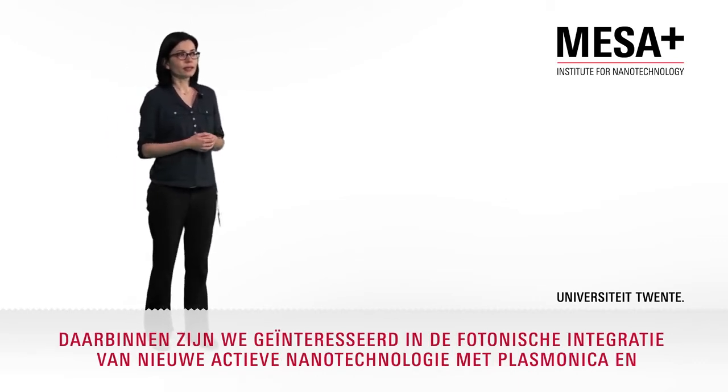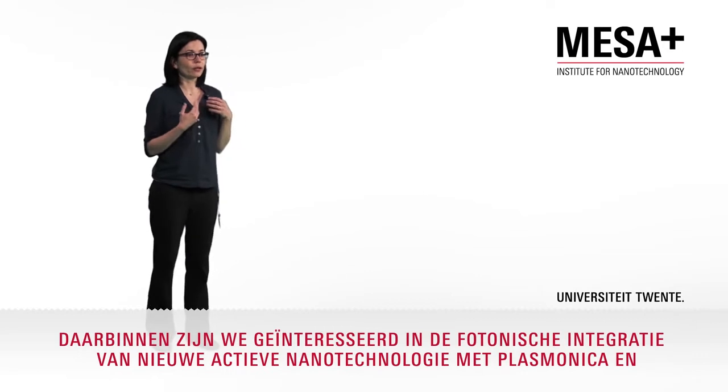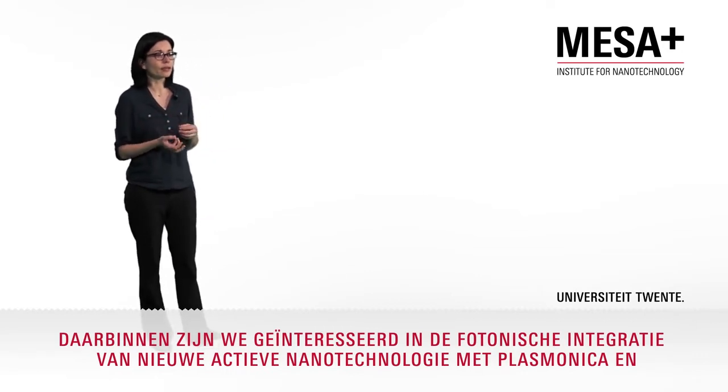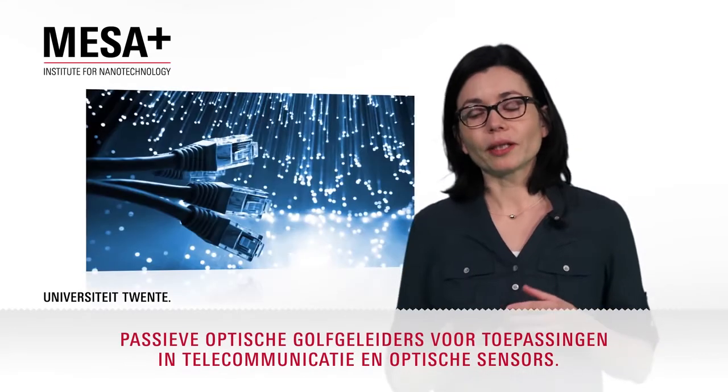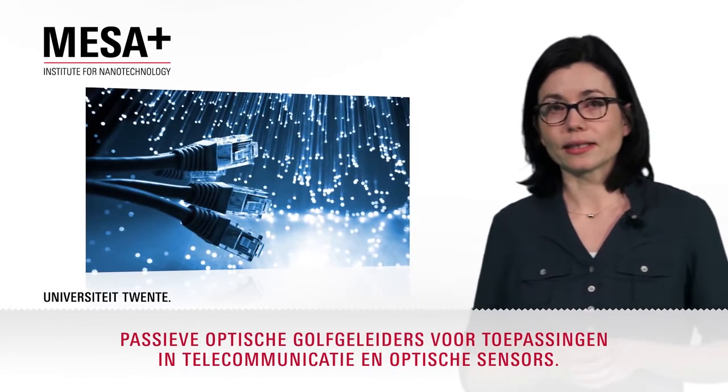In this group, we are interested in the photonic integration of novel active nanodevices with plasmonics and passive optical waveguides for applications in telecommunications and optical sensing.